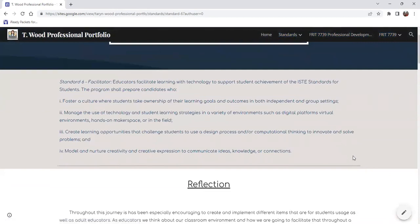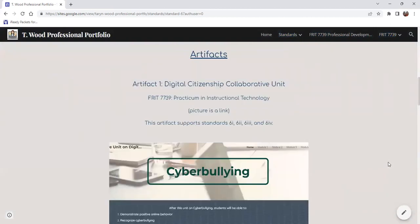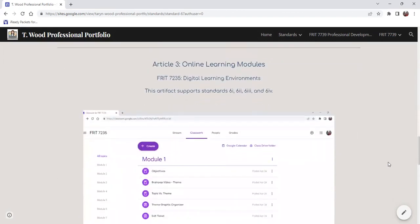Standard six is Facilitator. Educators facilitate learning with technology to support student achievement of the ISTE standards for students. My first artifact is that digital citizen collaborative unit, because even though this was a working piece with students, it was something I facilitated as an instructor. Again, with the staff development workshop on Book Creator, that was facilitated by me with a gradual release option. And then the online learning modules — as facilitators and educators, we initiate that facilitation by creating these different modules and LMS systems in order for students to access.